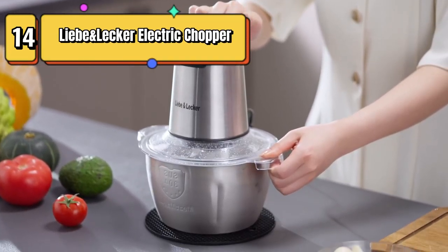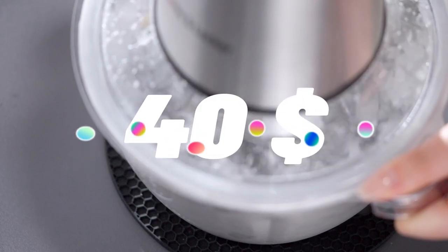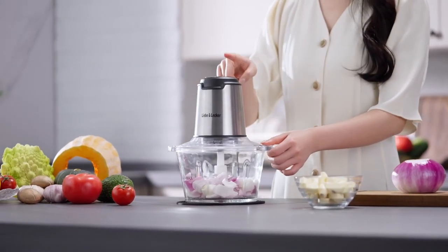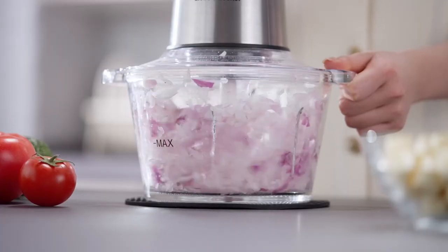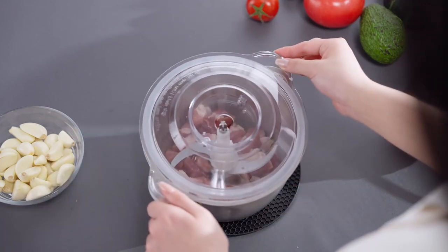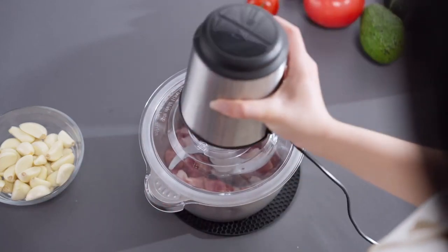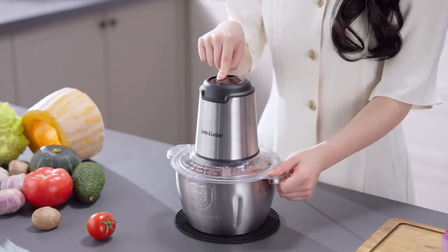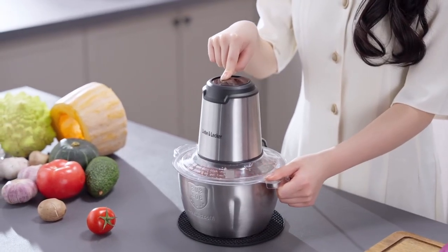Top 14 is a versatile kitchen appliance that comes with two bowls — 8-cup and 4-cup — and four large, sharp blades. It can chop, grind, and puree fruits, vegetables, meat, nuts, and baby food. With two speed settings and a powerful 350-watt motor, it is easy to use, clean, and store, making it a great addition to any kitchen.